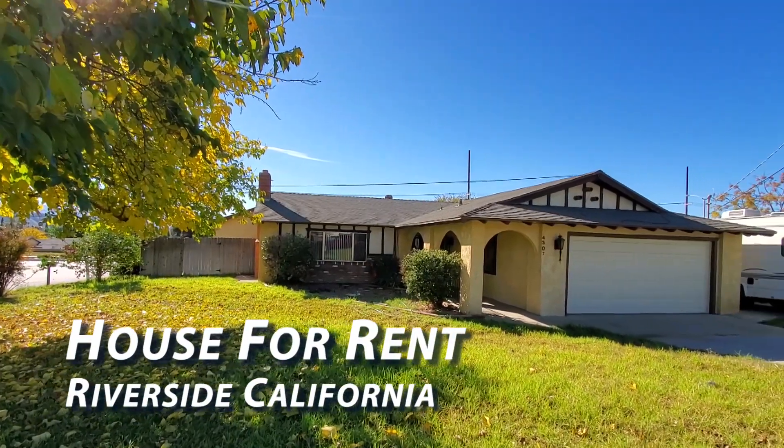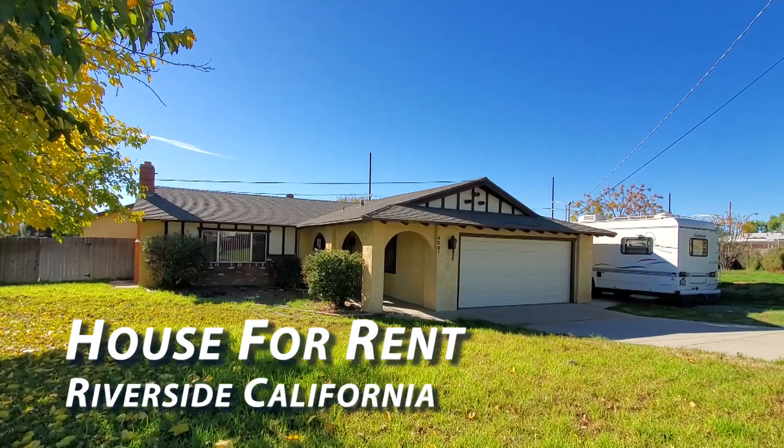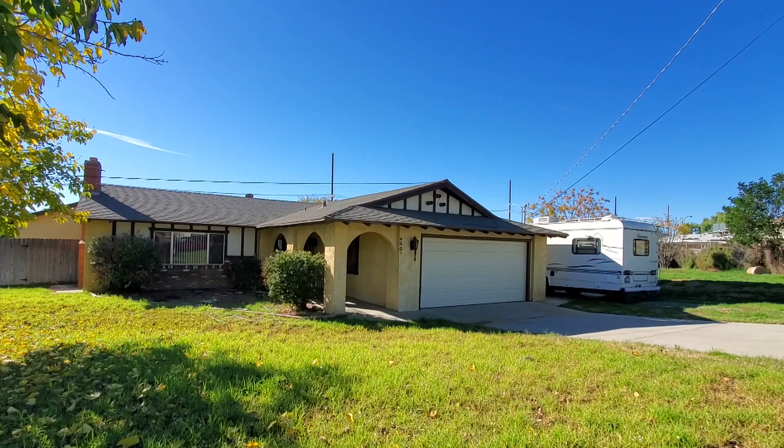This Riverside, California home has everything you want and more. You will love the spacious open floor plan this home for rent has to offer and the many upgrades that set this property apart from all the rest.